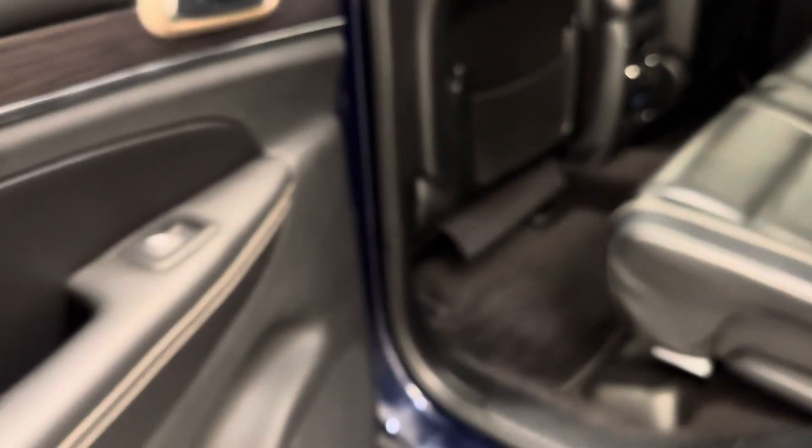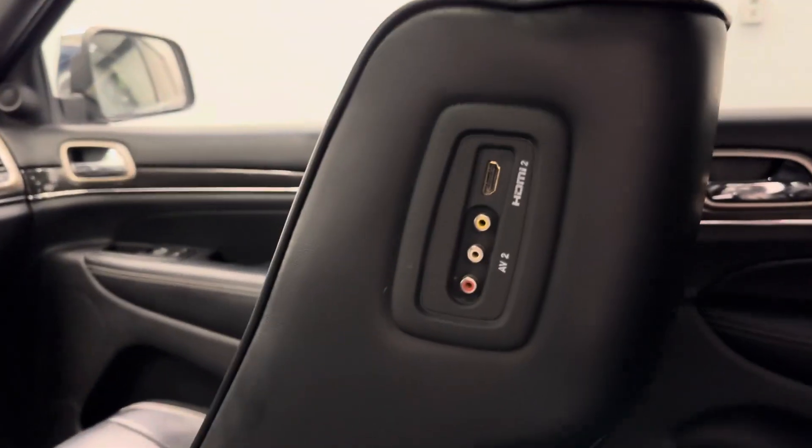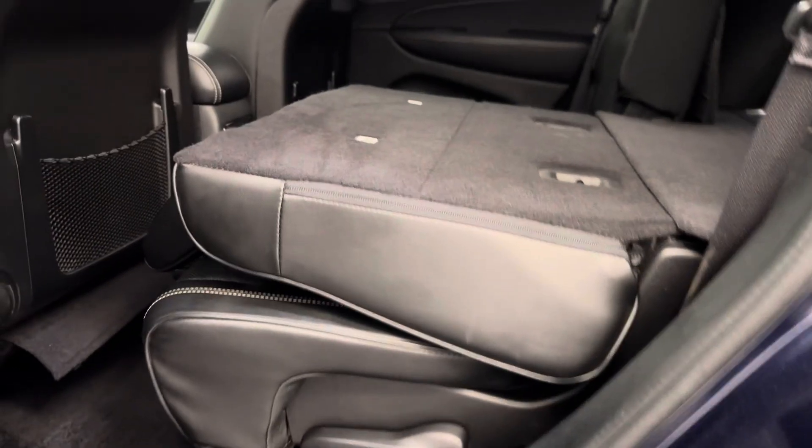Moving on to the rear passenger features, we've got power windows, a 60-40 split bench seat, and monitors with HDMI and AV hookups. The rear seats do come heated, and there are USB ports as well. These seats fold down for some extra cargo space, just in case you need it.